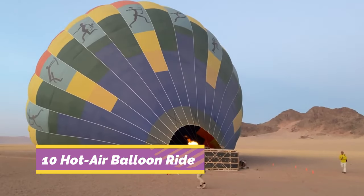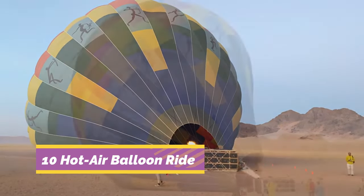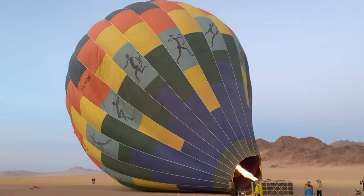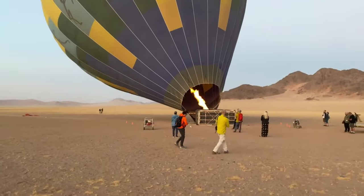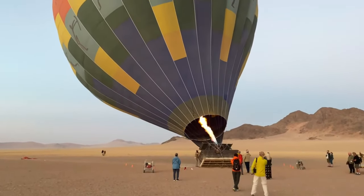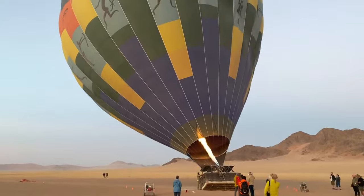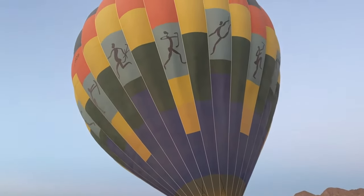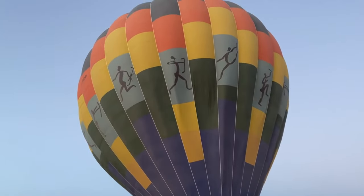Number 10: Hot air balloon ride over the Souss Valley scenery. Hot air ballooning has become more popular in Agadir in recent years, with a couple of ballooning companies now offering visitors the opportunity of bird's-eye vistas over the Souss Valley scenery east from Agadir. You'll have to be an early riser to participate, as ballooners are picked up before sunrise so that they can travel out to the flight area outside of the city.